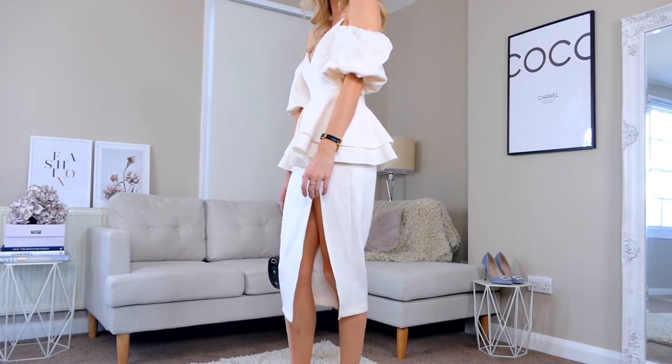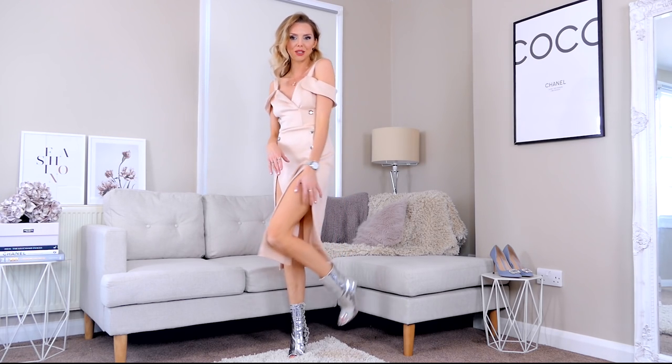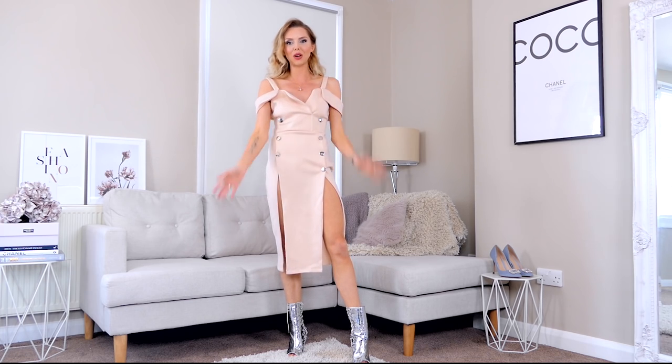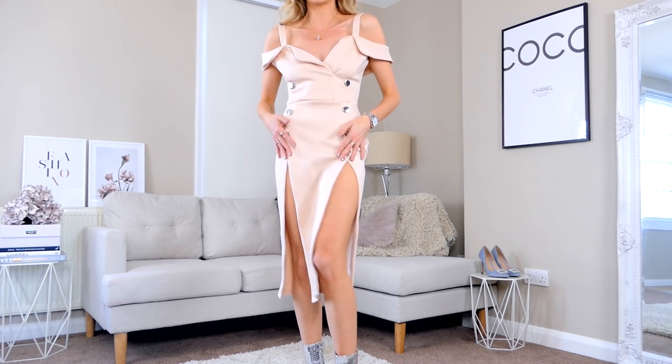Next up, another dress from ASOS in a peachy color — it's like a tuxedo dress with little sleeves where your arm goes through and buttons down the side, very suit-inspired. It goes past the knee but has massive slits up the side, so it's sophisticated on one side and cheeky on the other. This is the dress on paired with silver boots from Public Desire's Jake Pierce collection. I love the tuxedo style — it's really into that look at the moment.